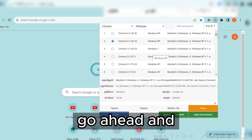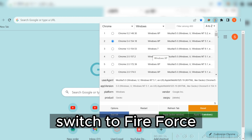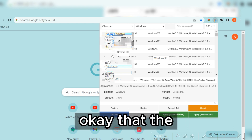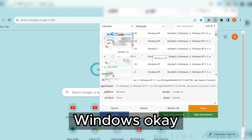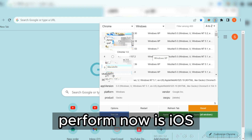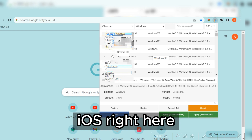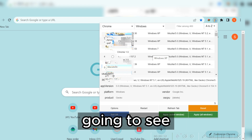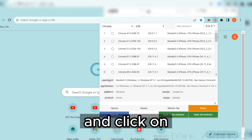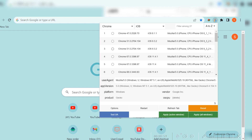What you need to do next is come here and switch from Chrome browser to different versions. You can also switch to Firefox. Then the next option is Windows, depending on what you want. Since the offer we want to perform is iOS, come here and select iOS. Click on it and you'll see all the iOS options. Go ahead and click on any Chrome browser for iOS and then click 'Apply to All.'